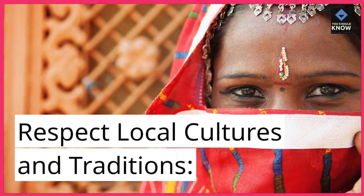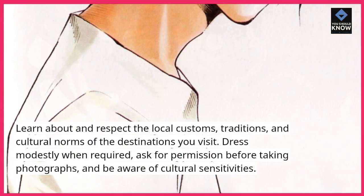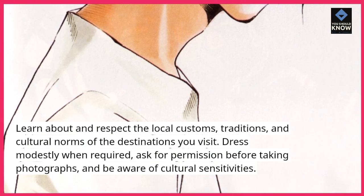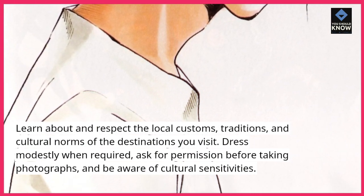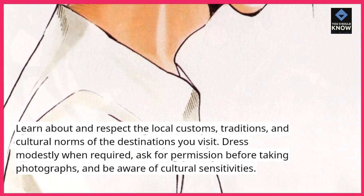Respect local cultures and traditions. Learn about and respect the local customs, traditions, and cultural norms of the destinations you visit. Dress modestly when required, ask for permission before taking photographs, and be aware of cultural sensitivities.